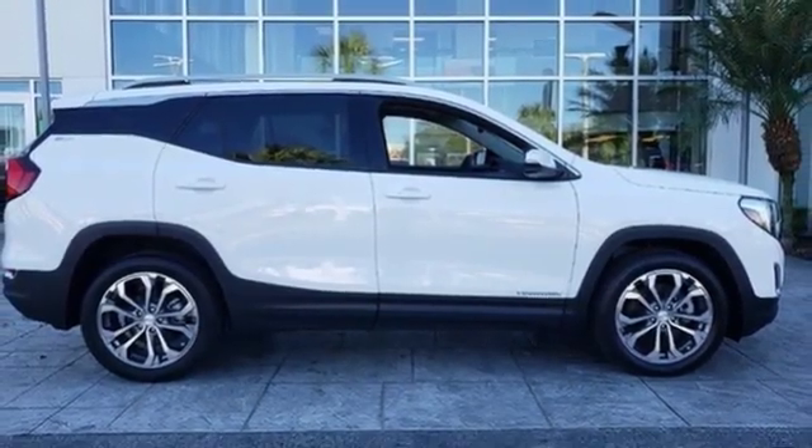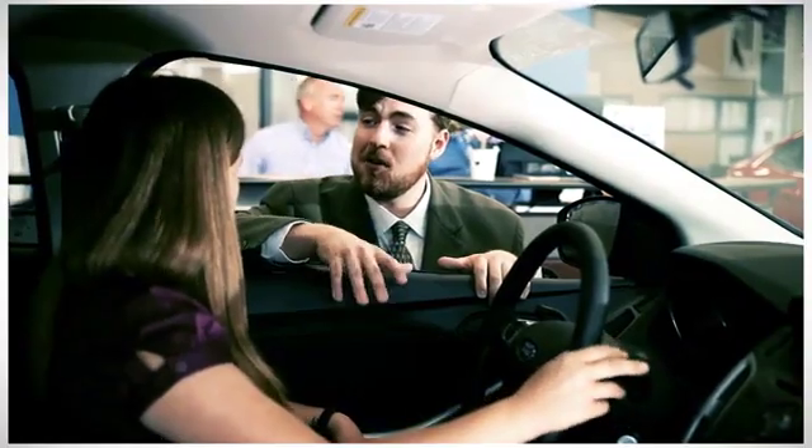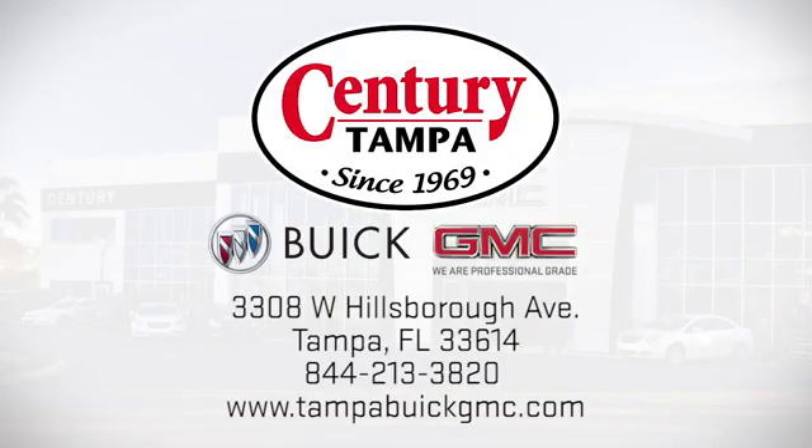Stop in for a test drive and make it yours today. At Century Buick GMC, our sales and service professionals have only one purpose: to exceed your expectations. Come see us today. We're easy to find at 3308 West Hillsboro Avenue in Tampa.